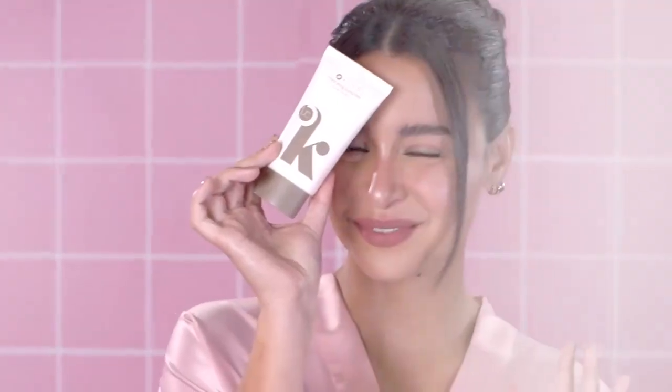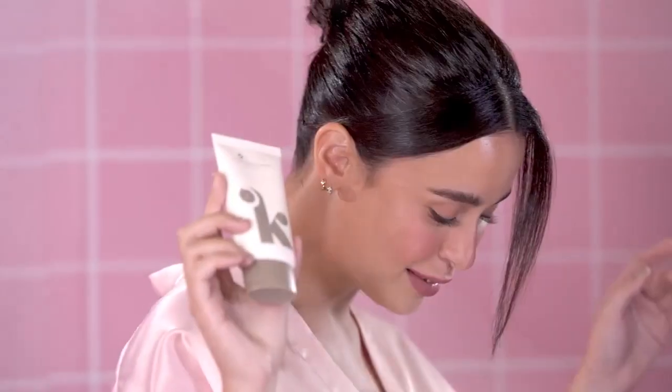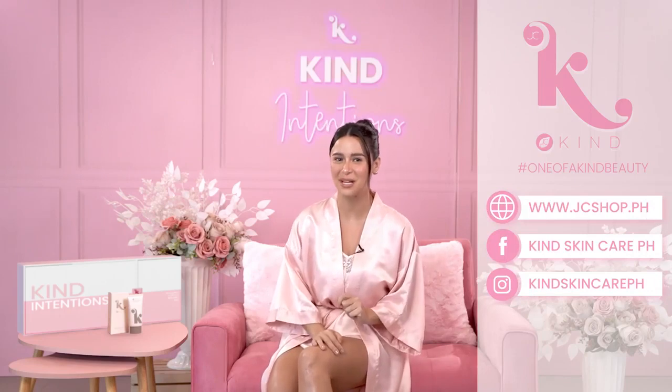So there you have it guys. Now you know one of my skincare hacks to one of a kind beautiful skin. Remember, protect your skin from the damaging effects of the sun and the UV rays. Use Kind Skincare Hydrating Sunscreen with SPF 50. Be kind to your skin. And to know more about Kind Skincare, visit www.jcshop.ph.